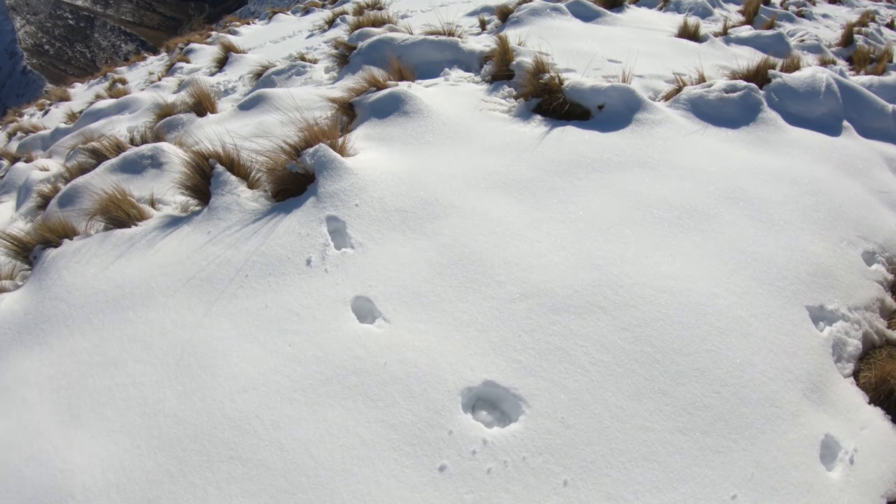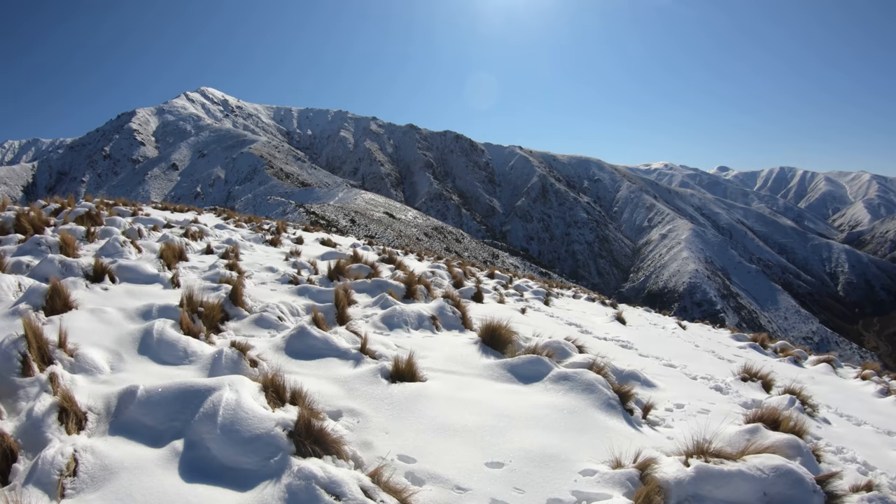We've just summited this ridge peak and there's a heap of fresh tahr sign in the snow around here. So we're going to pick our nose over this little brow in front of us and have a look down the sunny face, because this sign's pretty fresh.